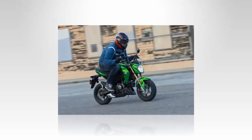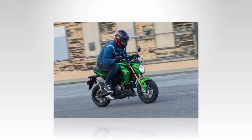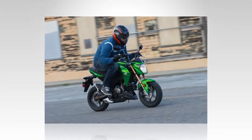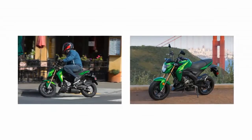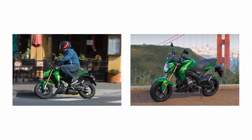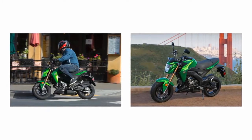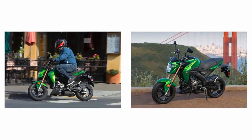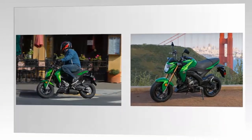Before you start reading this test of the 2017 Kawasaki Z125 Pro, try to think back to when you first started riding motorcycles and, more specifically, why. That's a complex question, and the answers will run the full spectrum. Motorcycling seemed exciting, challenging, exhilarating, and it just looked cool.